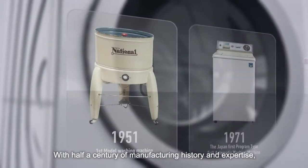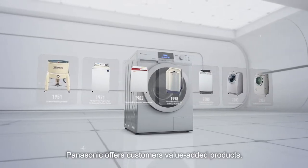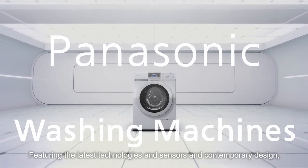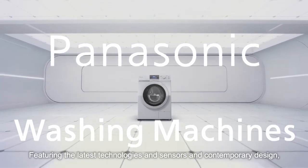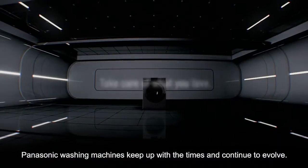With half a century of manufacturing history and expertise, Panasonic offers customers value-added products. Featuring the latest technologies and sensors and contemporary design, Panasonic washing machines keep up with the times and continue to evolve.